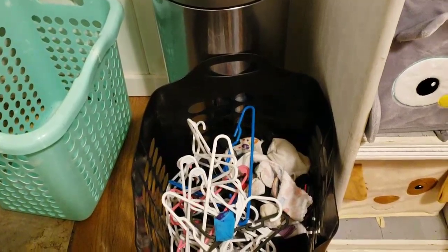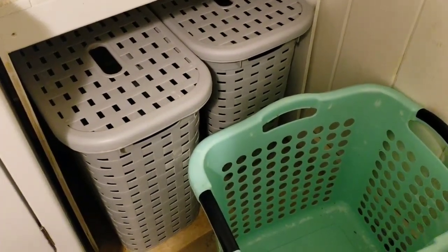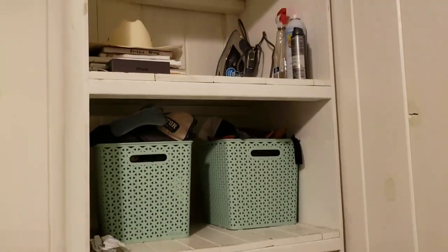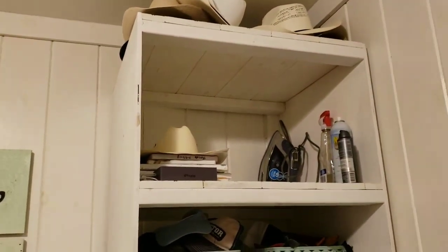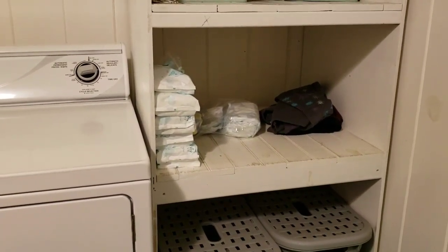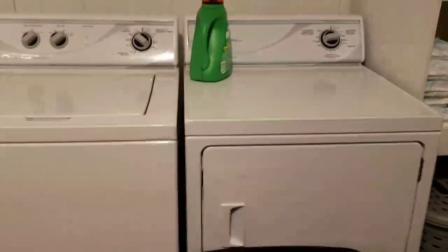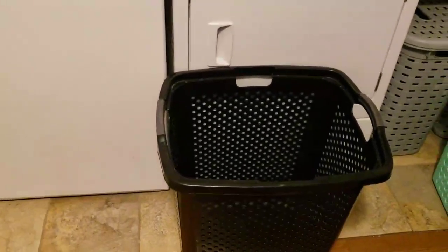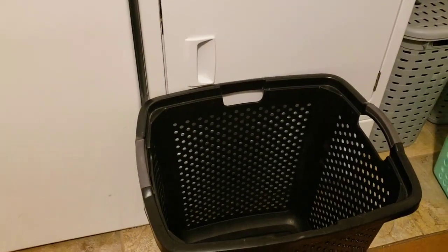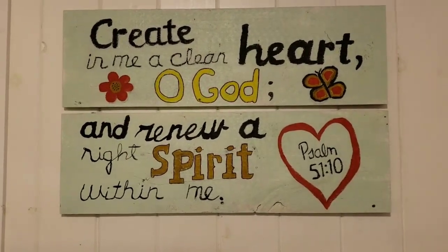I have a basket here of hangers and socks without mates — probably behind the washer or outside by the trampoline. I'll probably just throw them away since I can't find the mates. There's a basket for towels and a basket for darks and lights — we usually do two loads a day, a load of towels and a load of darks or lights, whichever basket is full. We have shelving here with hats, extra irons, some artwork the kids made, and diapers. There's the washer and dryer — clothes come out of the dryer into a basket, then we take it to the room, fold, and put away. The kids also made a sign that reads: 'Create in me a clean heart, O God, and renew a right spirit within me' — Psalm 51:10, one of my favorite verses.